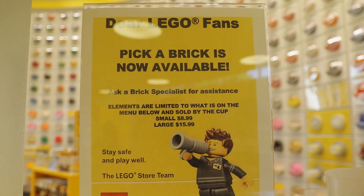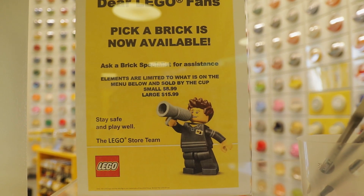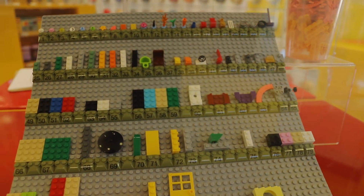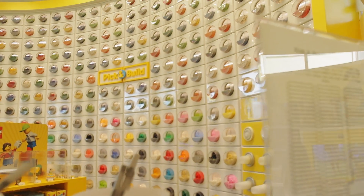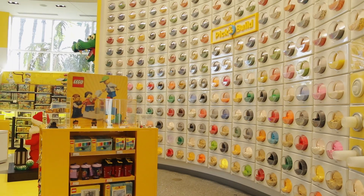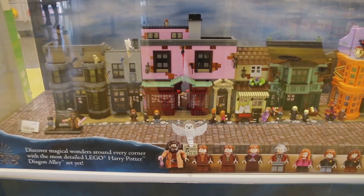Let's go over here and take a look at the wall. Pick a Brick is now available. It says small $8.99 and large $15.99. I know you can choose from these style of bricks and then you get everything from this wall over here, which is full of containers of nothing but Lego bricks, Lego parts, Lego pieces. Just crazy. For those of you that are Harry Potter fans — and I know I got a few of you — The Wizarding World.